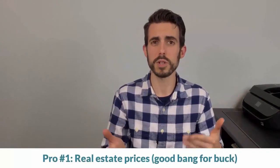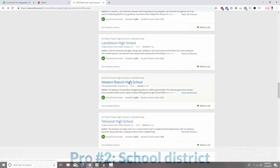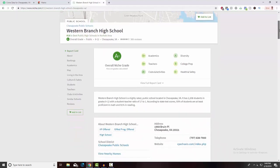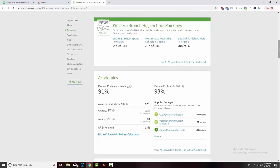Now there are some pros to living in Western Branch. One of the pros is real estate prices in relation to what you get. You can pick other parts of Hampton Roads that have better almost everything, but there's not a whole lot that Western Branch is missing. You're getting decent schools, a nice comfortable family setting, and the prices aren't very high. Niche.com has Western Branch as the number 16 best public high school in the Norfolk area — that's out of 53 public schools total. It's a solid school and definitely holds its own.